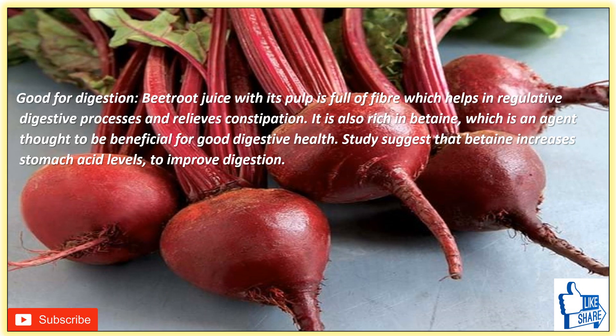Beetroot juice is good for digestion. Beetroot juice with its pulp is full of fiber, which helps regulate the digestive process and relieves constipation. It is also rich in betaine, an agent thought to be beneficial for good digestive health. A study suggests that betaine increases stomach acid levels to improve digestion. A glass of beetroot juice is also a great remedy for an upset stomach.